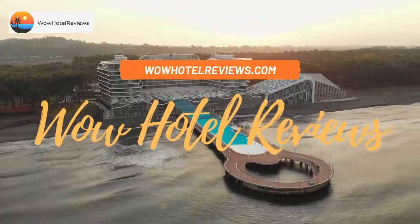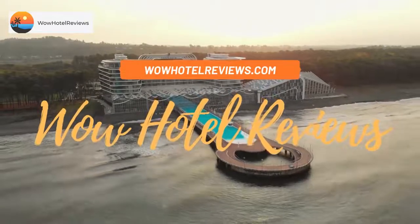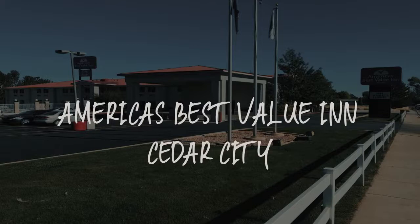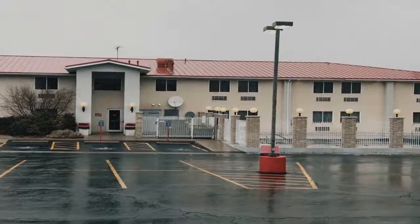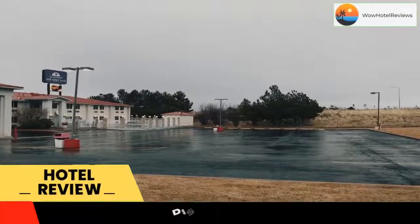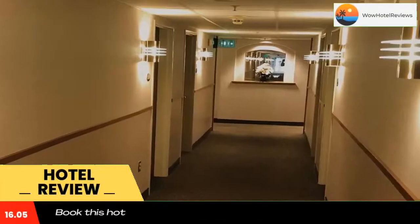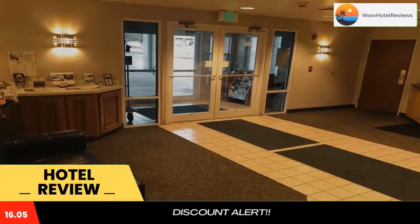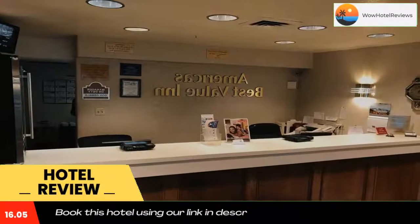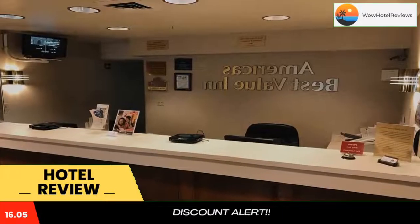Hello guys, welcome to Wow Hotel Reviews. Today I am reviewing America's Best Value Inn in Cedar City. It's a two-star hotel. Please use our Booking.com link in the description to book the hotel and get special pricing. Some of the most popular facilities are: one swimming pool, pet friendly, free parking, free Wi-Fi, family rooms, and non-smoking rooms.